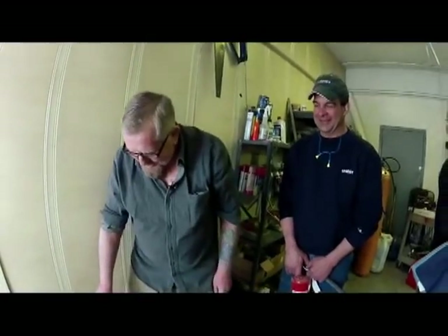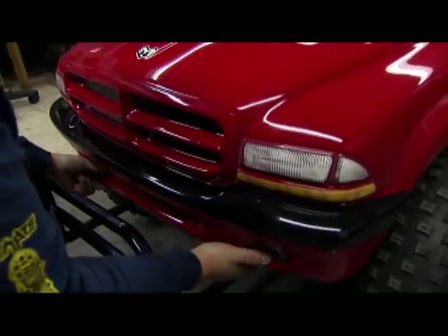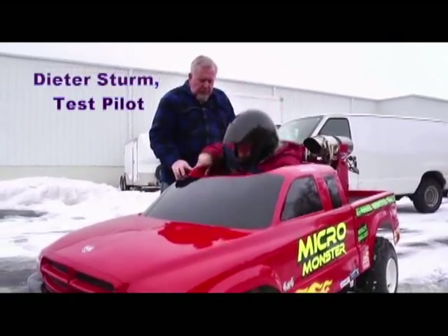That was cool. The tests today were phenomenal. It works beyond expectations. It was time to hit the road. If everything goes according to plans, this vehicle should accelerate twice as fast as it would if just the jet engine was running alone.